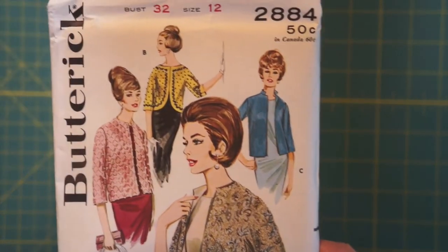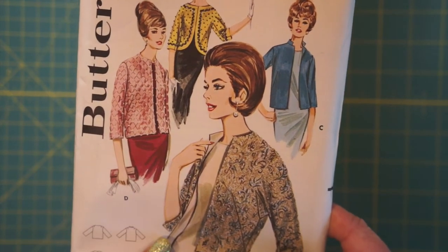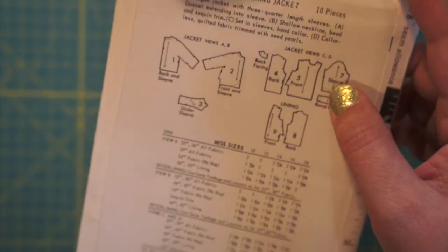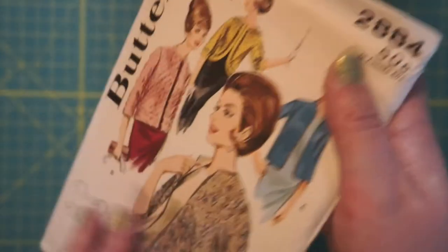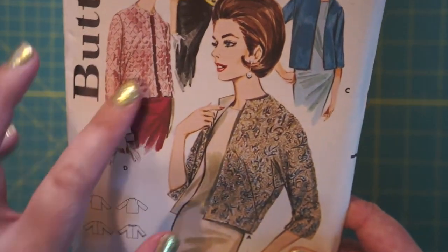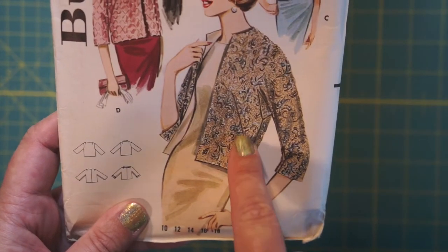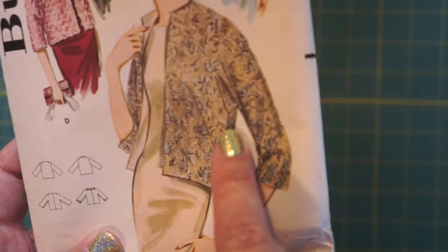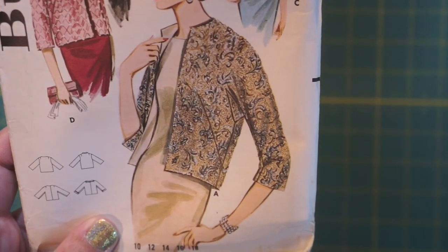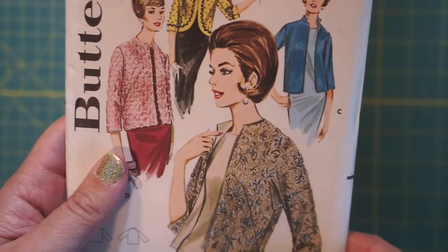Back to bust size 32 with Butterick 2884. Is this just the jacket? Evening jacket — cardigan jacket with three-quarter length sleeves. What makes something a cardigan jacket? Maybe there's no closure. There's a giant dart and something interesting going on under the sleeve — it looks like a gusset. There's a whole under-sleeve piece. That's neat. I think I'll put this in the 60s pile.